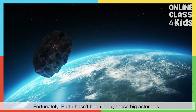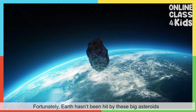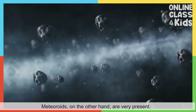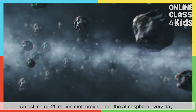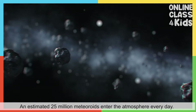Fortunately, Earth hasn't been hit by these big asteroids since a million years ago. Meteoroids, on the other hand, are very present. An estimated 25 million meteoroids enter the atmosphere every day.